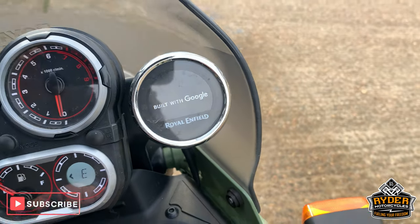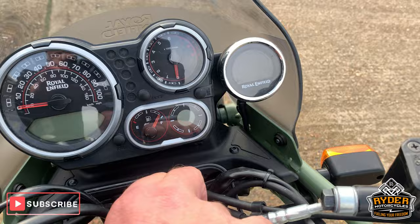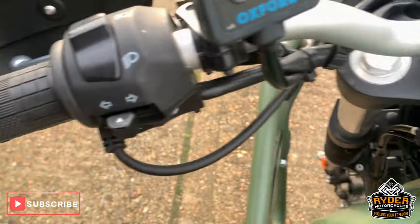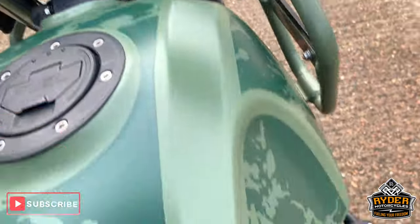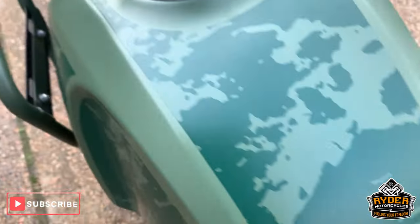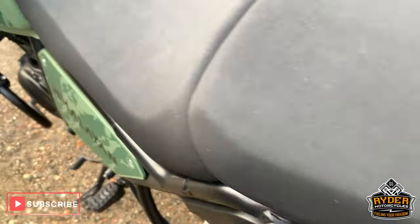This is a good little part — you can put Google Maps on there as well. Nice Oxford heated grips. The tank is really good and the seat is really good.